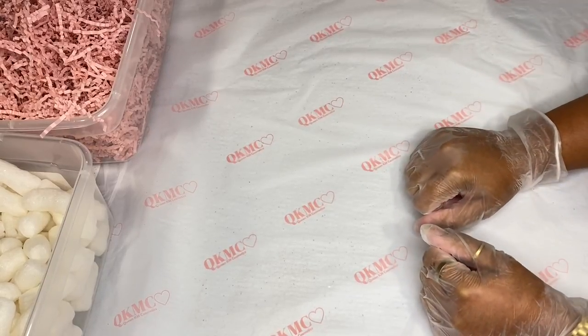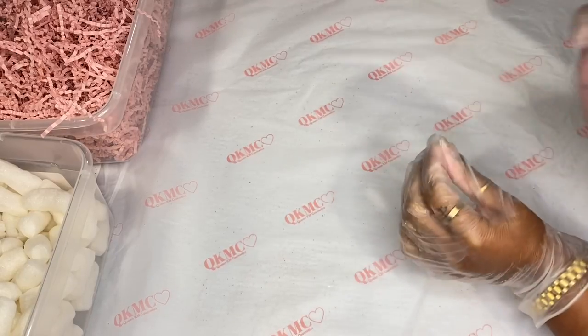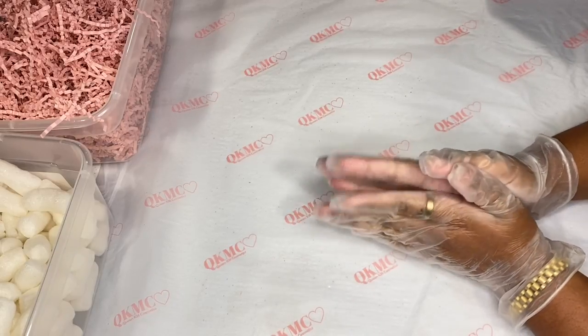So today we are doing a pack and orders video from my restock. I might combine part of my restock vlog in here since I couldn't really record a lot for that vlog.